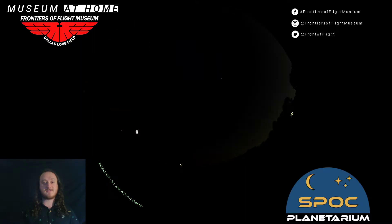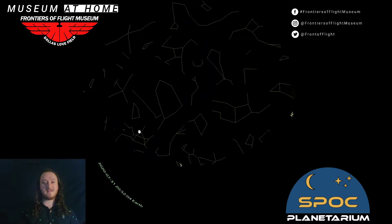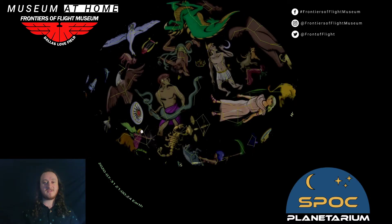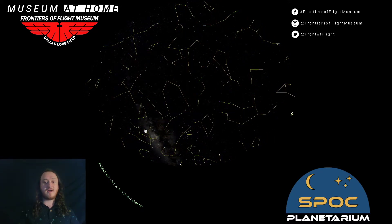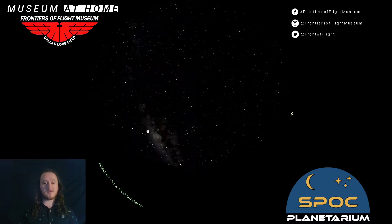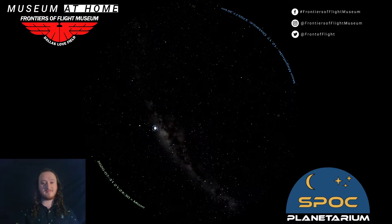We can see our constellations coming out with the first few stars, and of course if we have a good imagination you can tell quite a few stories with them. Just like the planetarium, we are not limited to looking just at Earth — we can take a whole trip around the solar system. We'll start with our moon. Let's go ahead and head for the moon. Are you ready? Three, two, one, blast off!